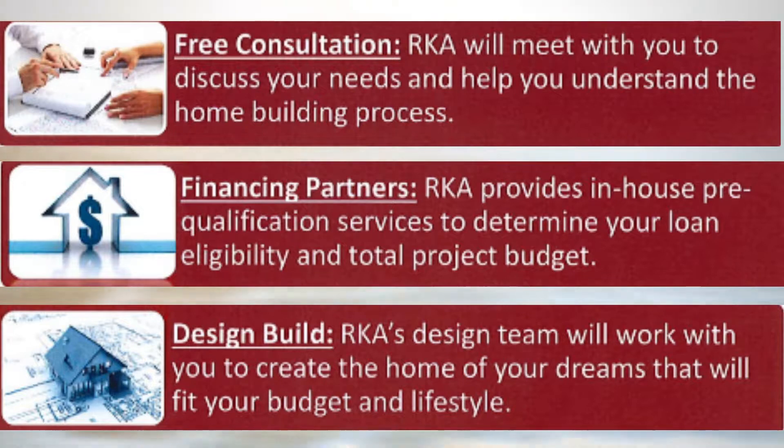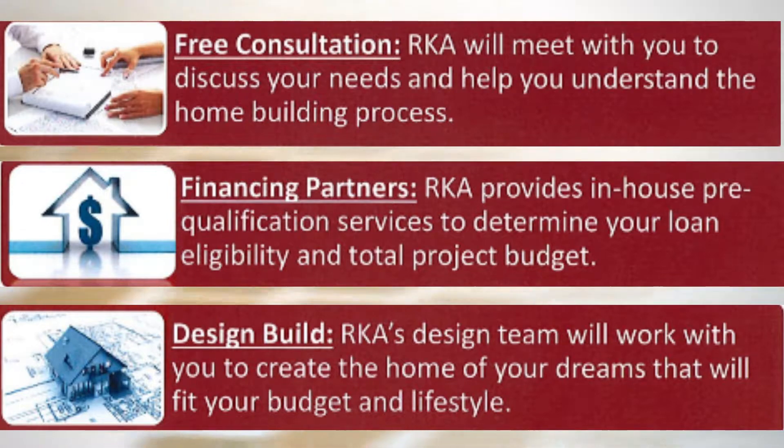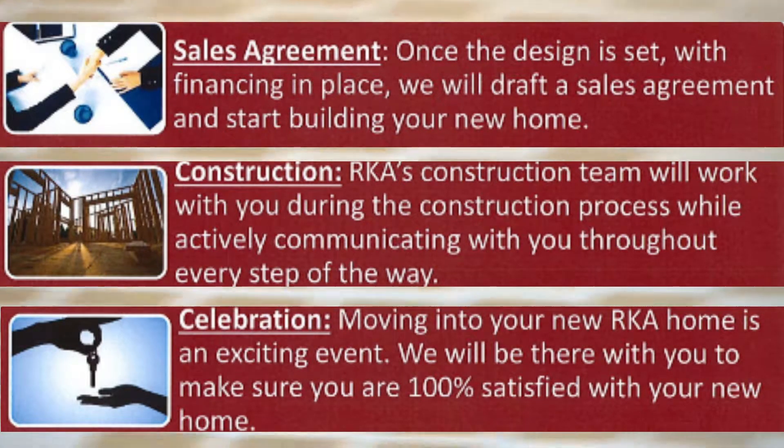After the consultation and pre-approval, the next step is to choose a model. From there, if there are upgraded packages, whatever we offer on those, that would be a choice. After choosing, the next step is to do a sales agreement — a contract that they would sign, which we then hand over to the mortgage lender for them to work with.